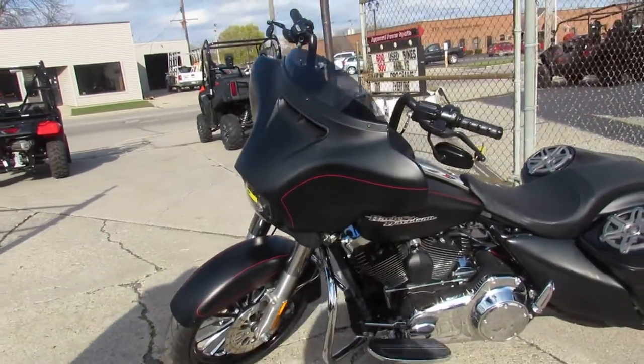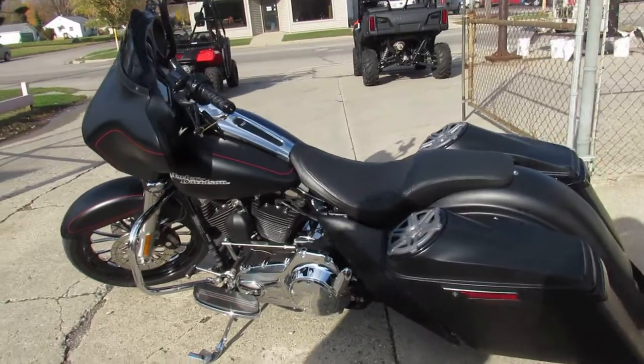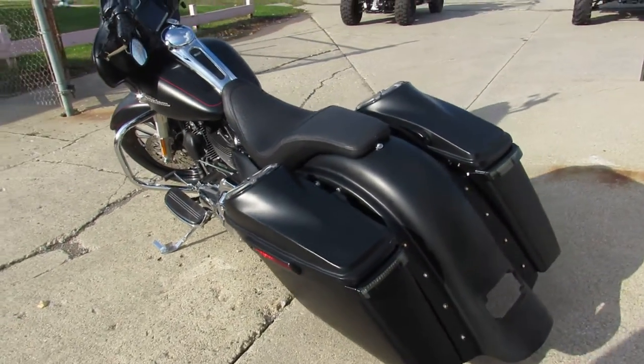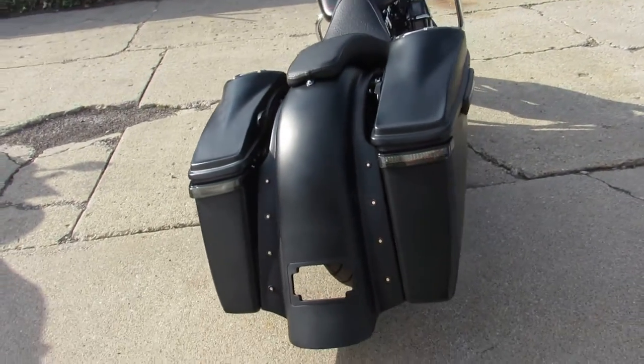Black denim paint, extended saddlebags, integrated speakers, extended rear fender, freedom turndown exhaust and a 21 inch custom mag wheel makes this one stand out from the crowd guys.